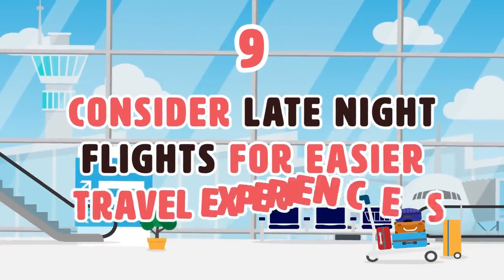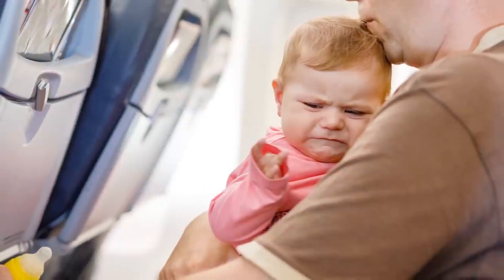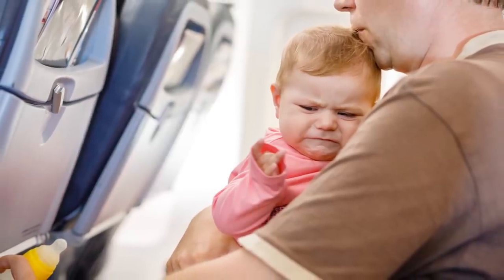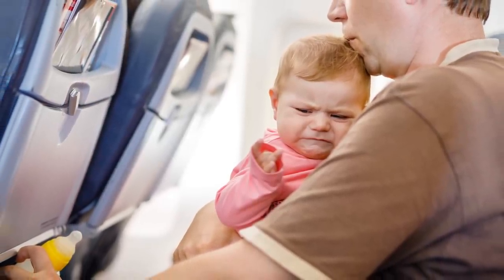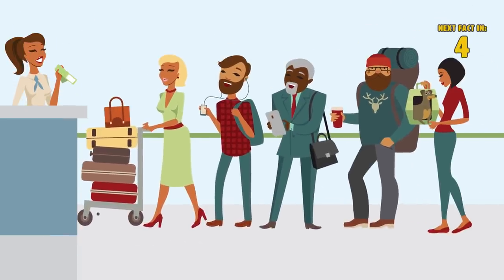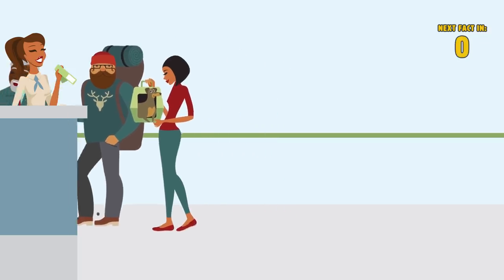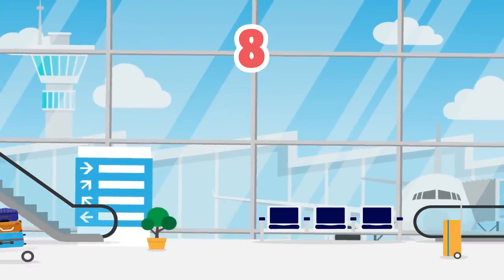Number 9: Consider late night flights for easier travel experiences. During late night flights, there are usually fewer passengers and fewer travelers with kids. We've all had experiences with babies and children crying or making noise that kept us from resting on our flights. Because fewer people travel on late night flights, your wait time in lines is usually much faster.